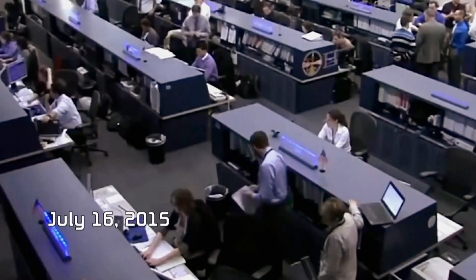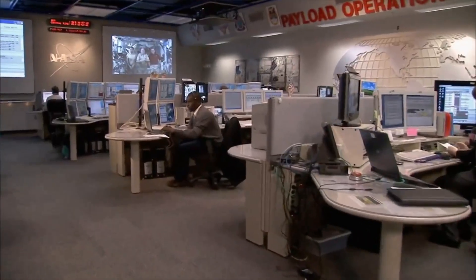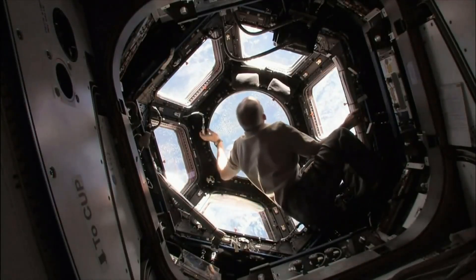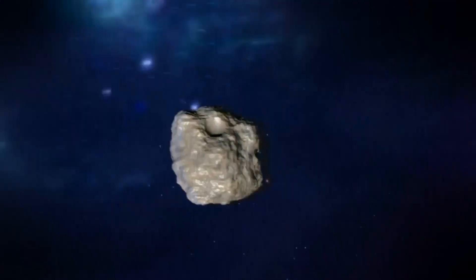July 16, 2015. At 6:30 a.m. Eastern Time, NASA mission control receives a warning that an unidentified object is approaching the ISS. There's a potential object that they can track that looks like it's gonna poke a hole in our spaceship. If it hits you at high speed, it could hit you with the force of an artillery shell.